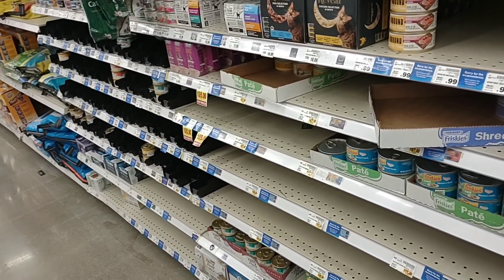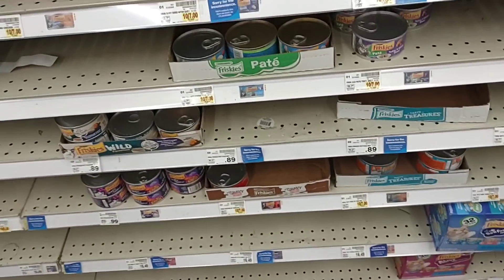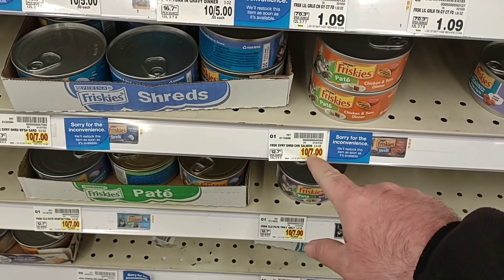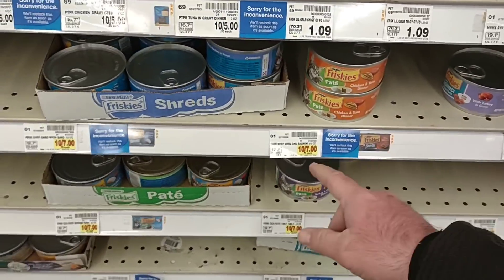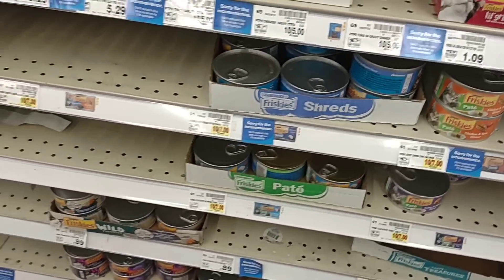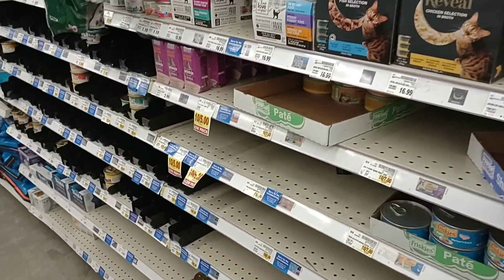We've been getting more and more comments on cat food and the lack thereof. As you can see, there are stickers on everything — absolutely everything. Friskies just went up — 65 cents a can, now up to 70 cents a can. It says 10 for $7, and with your Kroger card you get it for 70 cents a piece. It's been very low for months.